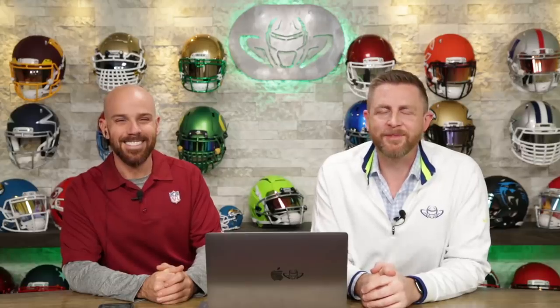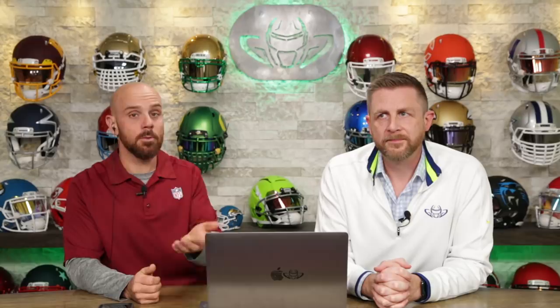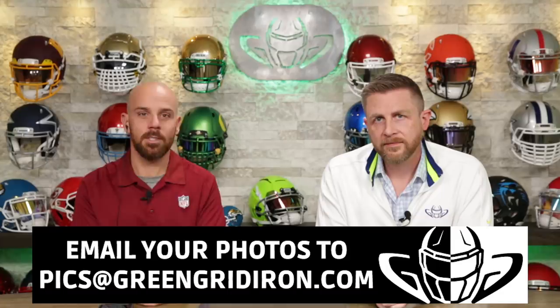Welcome back. I'm Jay. We've got Steve Wright here. Today we're talking about your pictures. This is the Heads Up Show. I give you a grade. I try to make your Instagram and your Facebook look better. You guys have been doing a good job with your photos. We want to keep them coming in. So email them to pics at greengridiron.com. This is episode 31. Thank you very much. If you make it on the show, you get a decal or something for free.